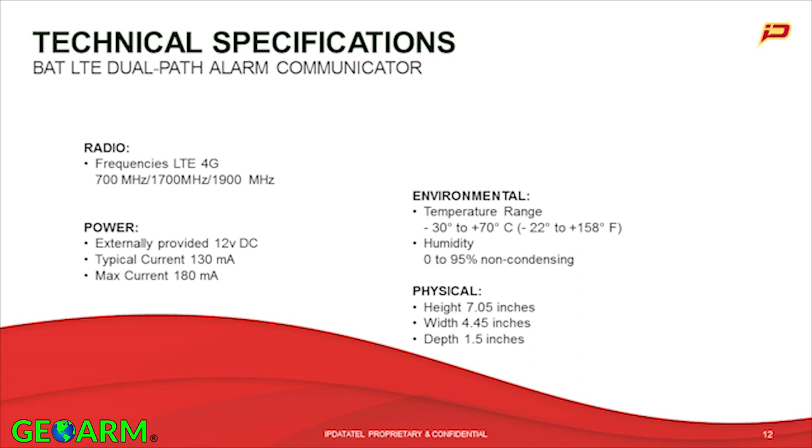Humidity tolerance is 0 to 95% non-condensing — and we're from the land of humidity down here in Houston. Very, very flexible product; shouldn't have issues unless you're in an area of extreme temperatures. Physical dimensions: height 7.05 inches, width 4.45 inches, depth 1.5 inches. No wasted space — not a big clunky object. A very slick, good-looking product on the wall.